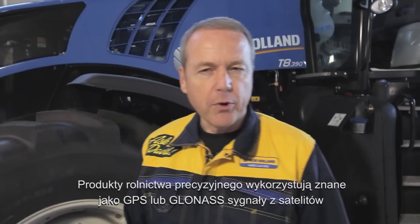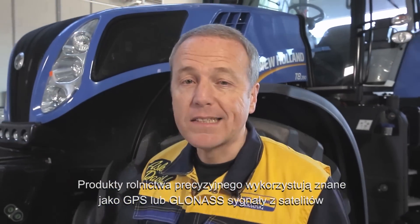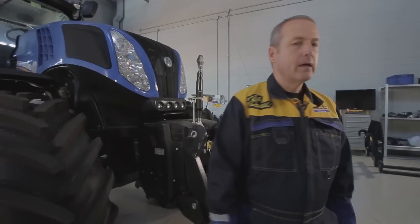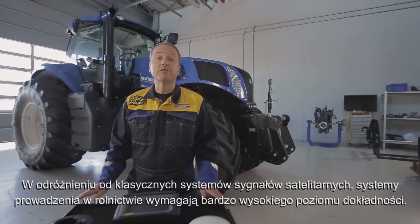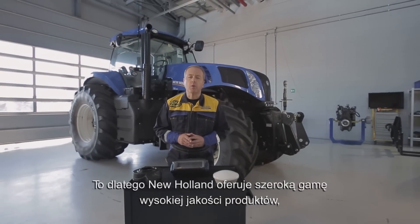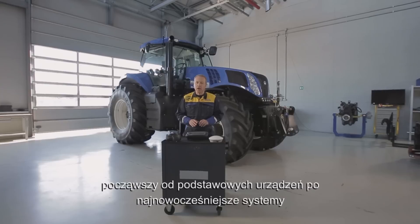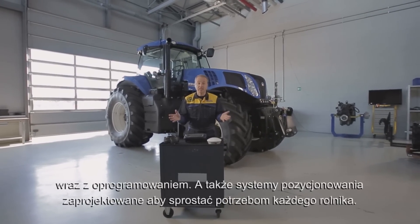Precision Farming products use the satellite signal known as GPS or GLONASS to geolocalize an agricultural machine and transmit precise guidance instructions. In contrast with the classic SatNav system, an AG steering system requires a very sharp level of accuracy. That's why New Holland offers a wide range of quality products — from basic features to cutting-edge hardware and accurate signals — designed to meet every farmer's needs.